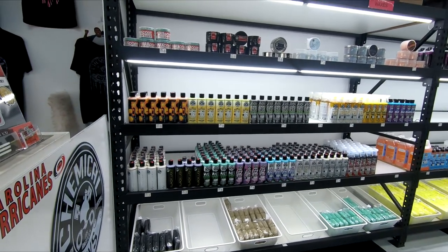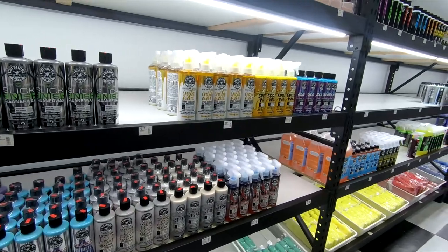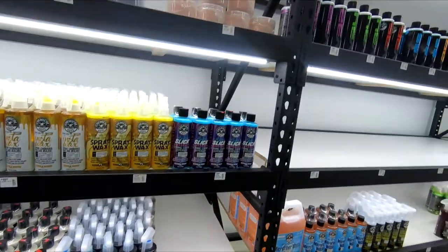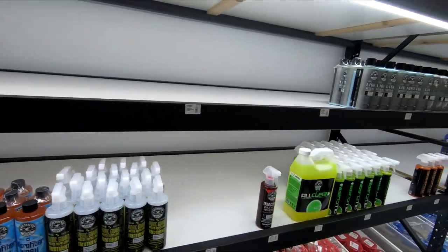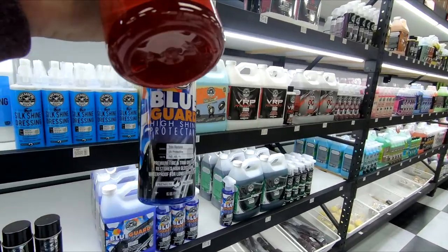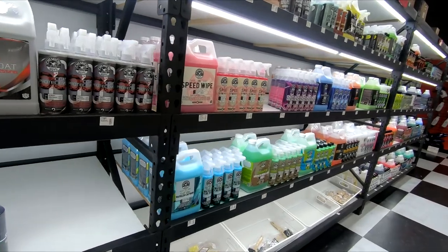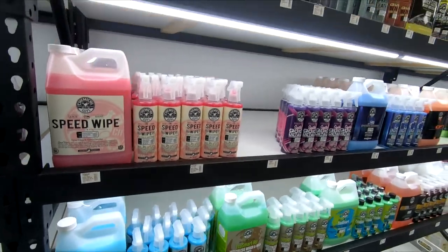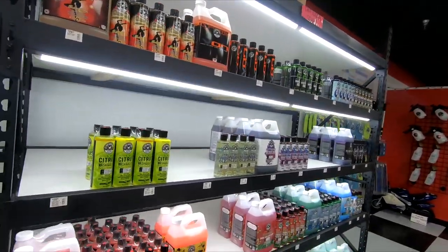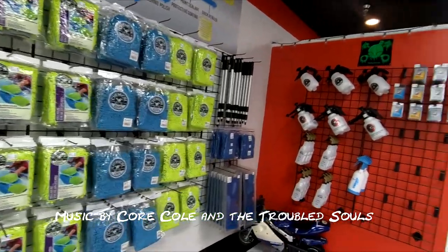So I'm over at the Detail Garage in Cary, North Carolina, and this is pretty cool. I like how you can see everything right here in person instead of looking page to page online. These are the new Hydra Flake products — this is nice. This is the Blue Guard I'm going to use for the trim, and the Diablo wheel gel. I'll have to pick up a spray bottle because I've got a mix of stuff. The store is actually underneath Planet Fitness — you've got to go around by Planet Fitness to find it.